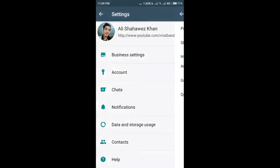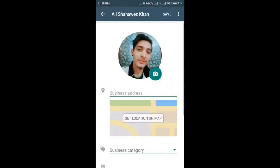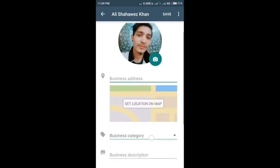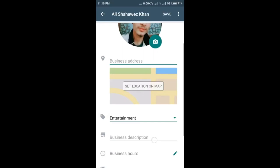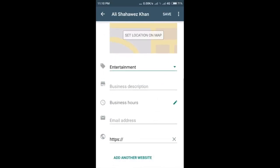It is compatible with devices running Android 4.0.3 and above. A version with similar features is also expected to be available for iOS devices in the coming future. Targeted at small businesses, the WhatsApp Business app allows companies to connect with their customers and be part of a messaging platform that has over 1.3 billion users worldwide.